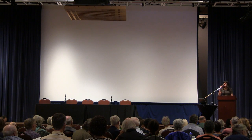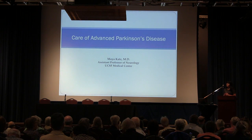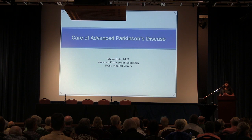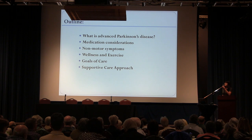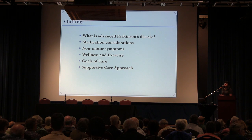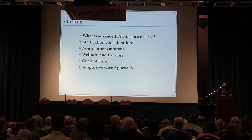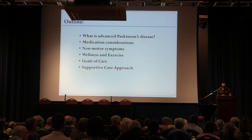Thank you, everyone, for coming out today. Thank you, Dr. Anna, for the opportunity to be here. I'm going to be talking about the care of people who have advanced Parkinson's disease. I'm going to start out by talking about what is advanced Parkinson's disease. I'll then talk about some medication considerations as well as non-motor symptoms, wellness and exercise, goals of care, and this interdisciplinary supportive care approach.